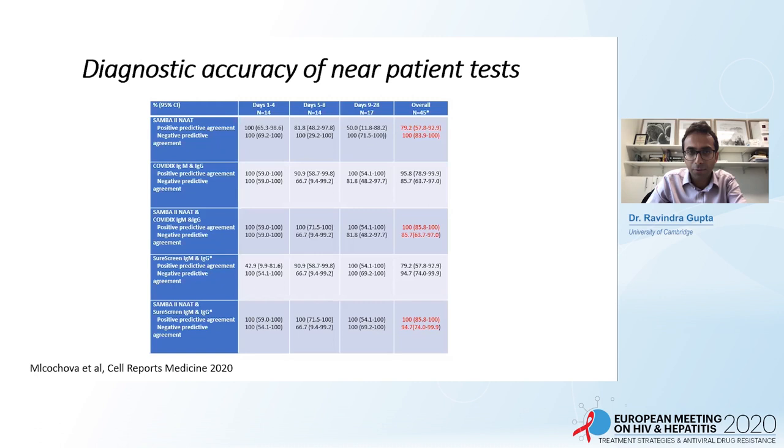The headline result: if you use SAMBA alone — the point-of-care nucleic acid test — you only have 80% sensitivity, missing 20% of cases. But if you use serology tests in combination, you can reach 95% sensitivity with 95% specificity using the combined test. Using the Biosure point-of-care antibody test, performance was strong. A second point-of-care antibody test called COVID-X IgM and IgG also performed quite well but was less specific.